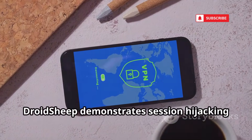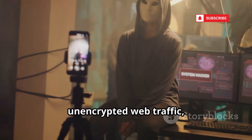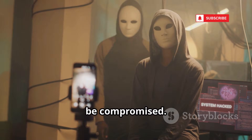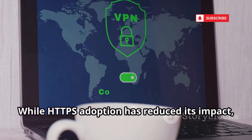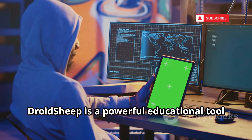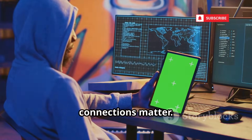DroidSheep demonstrates session hijacking on unsecured Wi-Fi. It captures session cookies from unencrypted web traffic, letting you see how easily accounts can be compromised. While HTTPS adoption has reduced its impact, many sites remain vulnerable. DroidSheep is a powerful educational tool for showing why VPNs and secure connections matter.